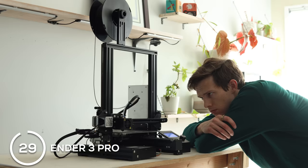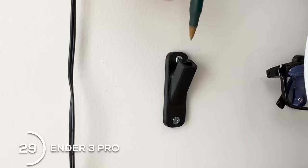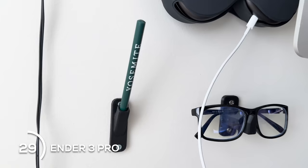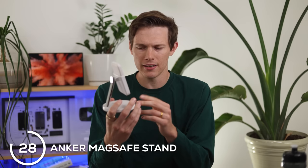Moving on to number 29, this is a 3D printer — the Ender 3 Pro, the one I personally use. I studied engineering, so having a 3D printer was a no-brainer for me. It's so fun, I use it all the time. You can make little useful things, big things, fix things around the house, or whatever you want. You don't even have to be good at designing — you can just download models, put them on an SD card, and have it print them.